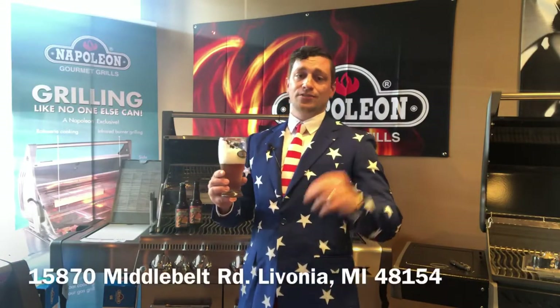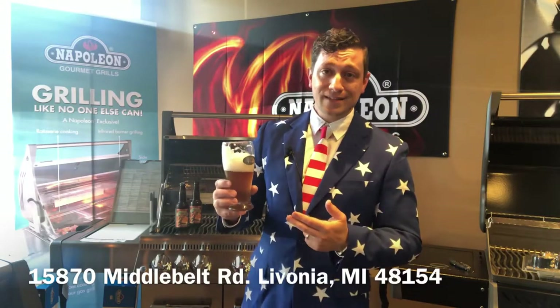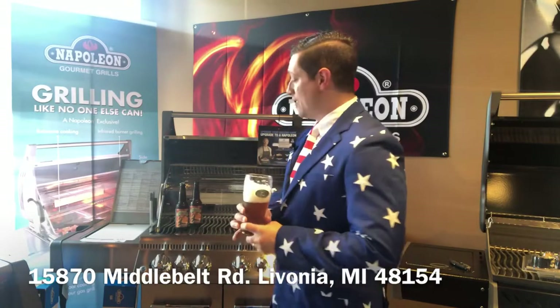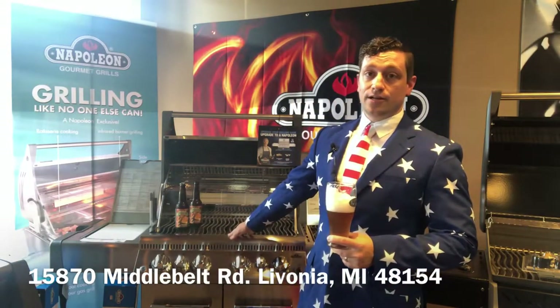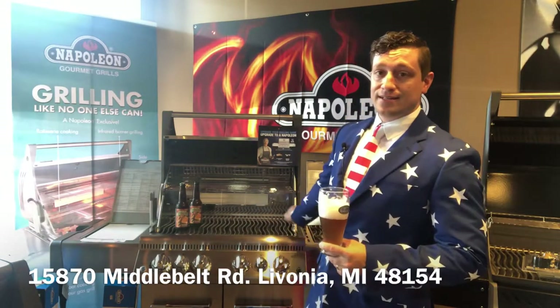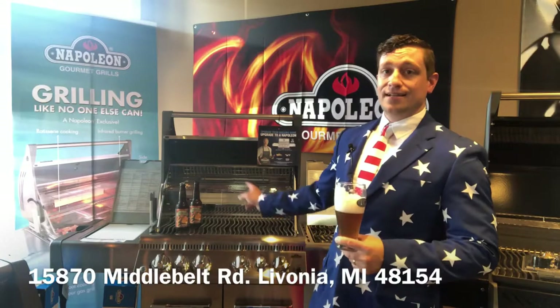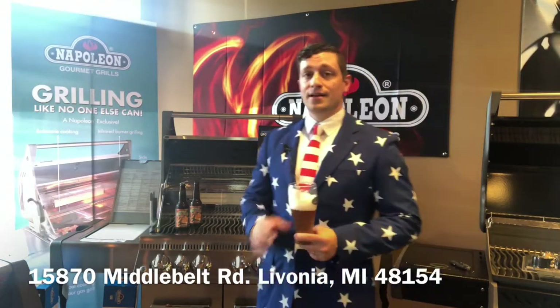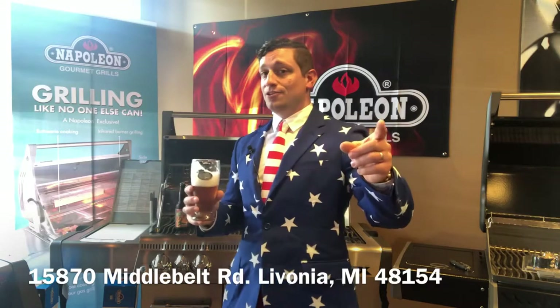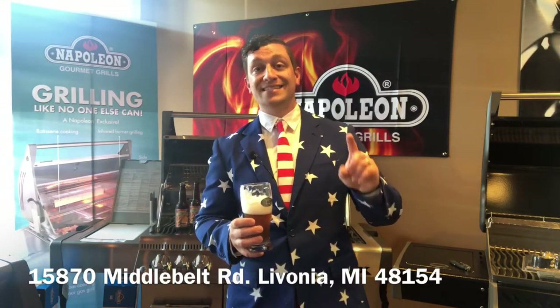If you want to try a nice beer this weekend, try and get your hands on the Amarillo Armadillo from Greenbush Brewing Company in Sawyer, Michigan. If you don't have a grill yet, we've got the Lex 485 from Napoleon in stock right now — it has the RSI BPS, that's the infrared side burner and infrared rear burner. Stop in and see us at 15870 Middle Belt Road in Livonia, Michigan. I'm Joe, and this is Beers with Bill and Rods. If you have a beer you'd like me to try or a product you want me to look at, shoot me a message — I'd love to. Thank you and have a great and safe weekend.